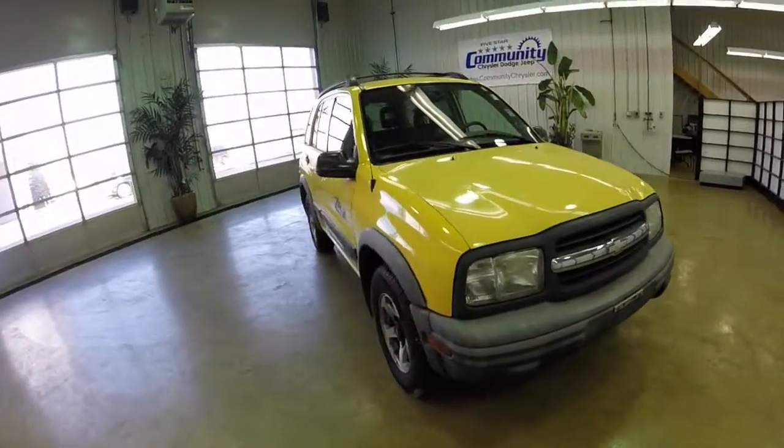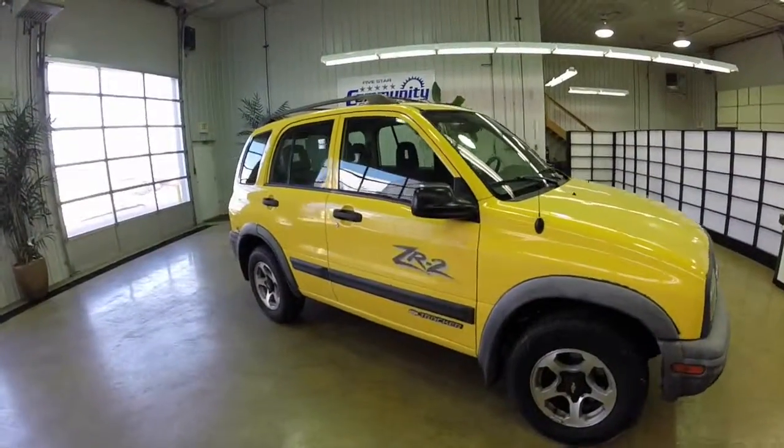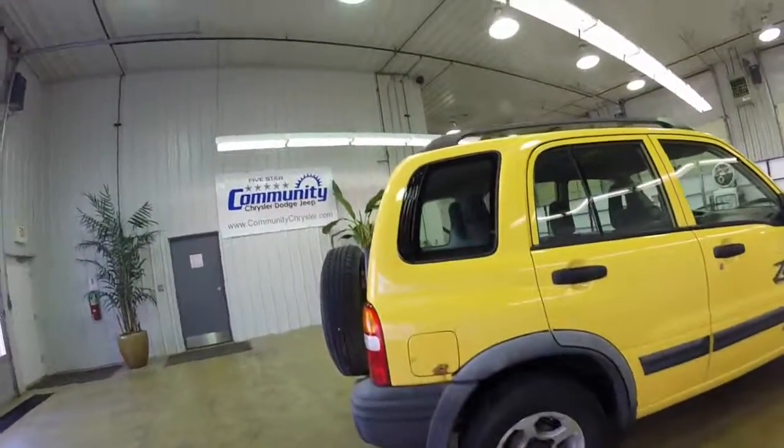Hello and thank you for inquiring about our 2002 Chevrolet Tracker ZR2. I'm just going to go over a quick walkaround and kind of show you the overall condition of the vehicle. I will point out rust spots zooming in.